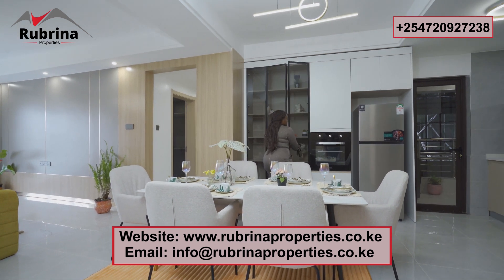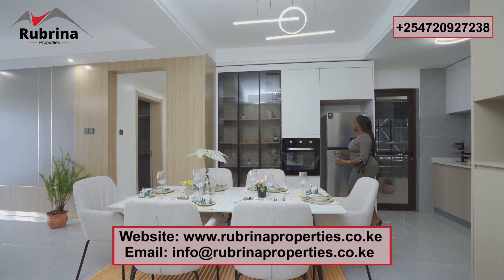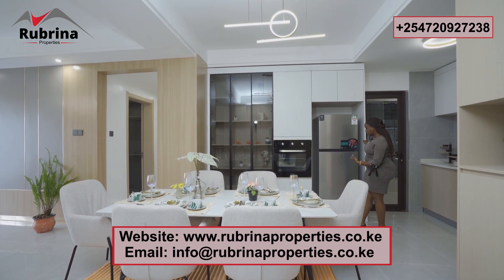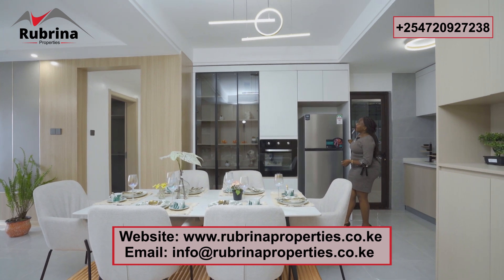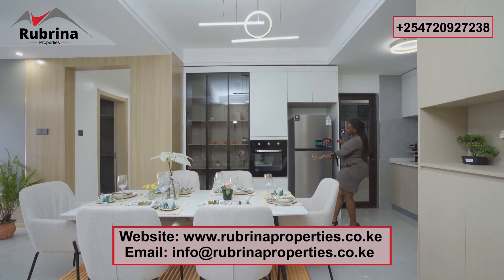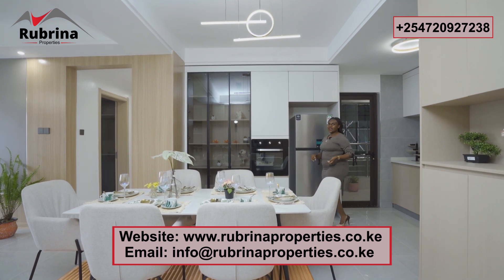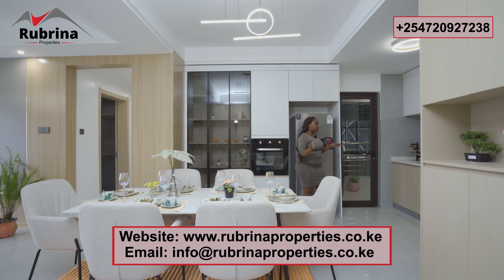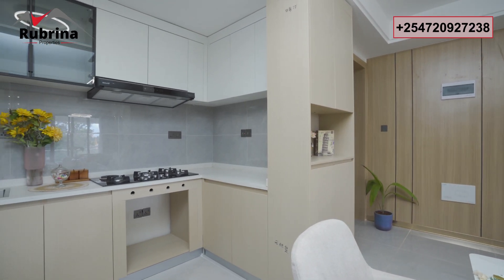There's a provision for the oven and for the fridge — you can do a double fridge. The layout flows well; the color scheme is beige and white, and it opens up nicely into the kitchen.